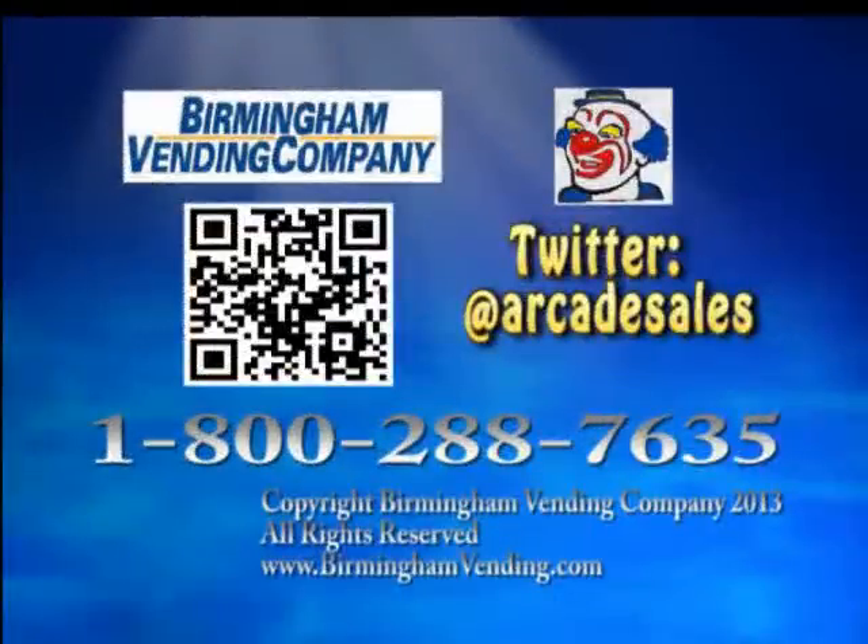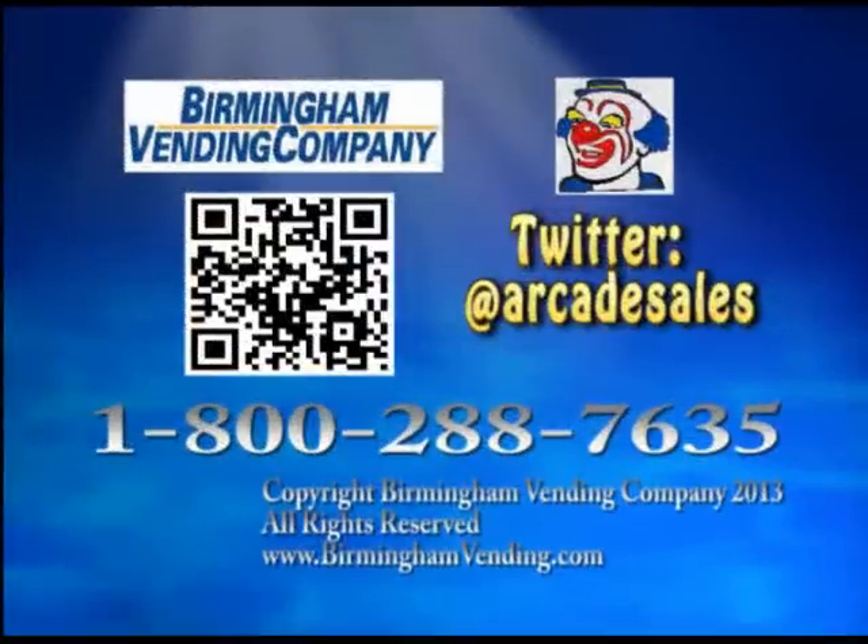Let the professionals at Birmingham Vending put together the ultimate game room. Visit us on the web at www.BirminghamVending.com. Or better yet, stop by our showroom and try out the games we have on display. Birmingham Vending — the leader in top quality entertainment for more than 75 years.